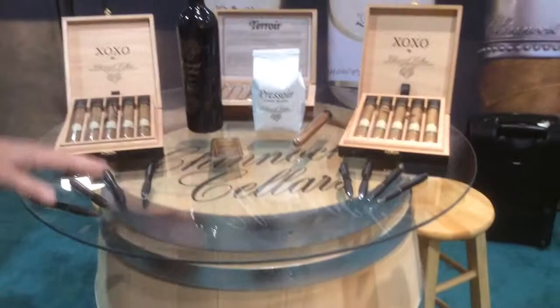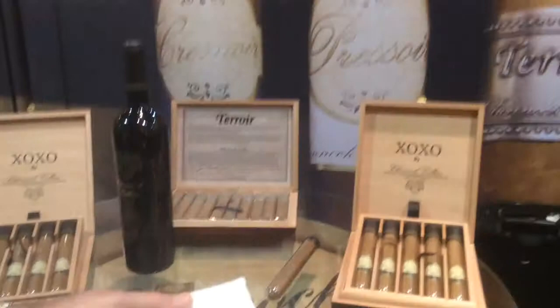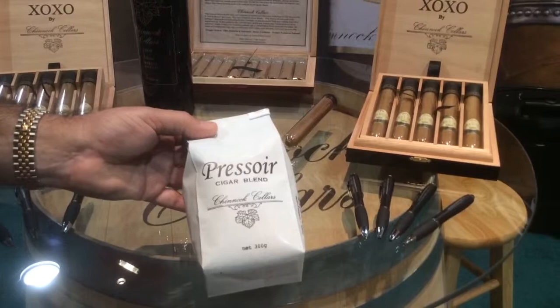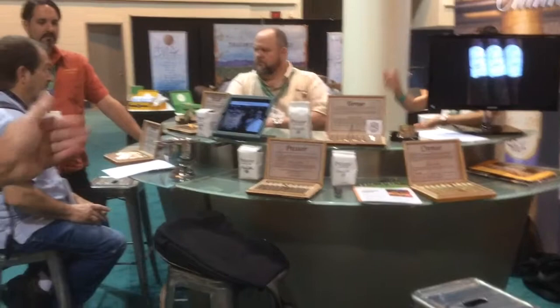Our full line of the new XOXO is here. Something special for this show: we're actually launching our first coffee blend to go with our Pressois — that's our box press cigar. It's got a wonderful coffee and dark chocolate espresso in the cigar, and we've married that up with our good friends over at Twin Engine Coffee out of Nicaragua. They designed this coffee blend specifically for that cigar. Please get out to your shops and try a Pressois cigar blend by Chinook Sellers. We also have our wine and tasting bar laid out with all of our cigars and wines.